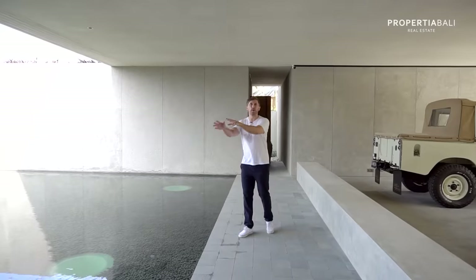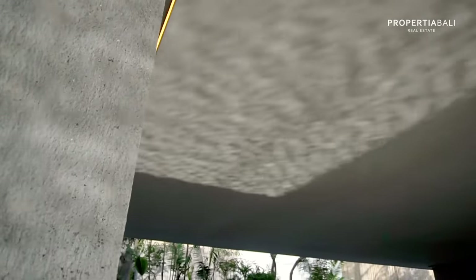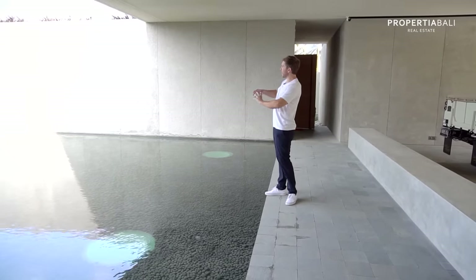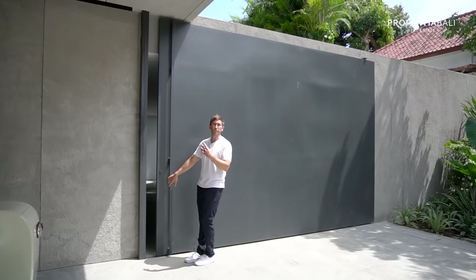We haven't even walked through the door yet, but there's so much to talk about. I really want to highlight the amazing features of this villa, starting with this reflection pool that also has lights built into it. With the ripples on the water and the natural stone that's been used, it reflects shadows on the wall at certain times of the day and at night. We also have an oversized garage with an oversized door.